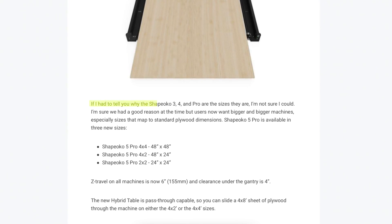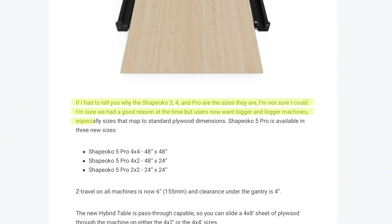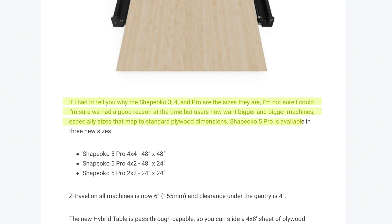The next quote: "If I had to tell you why the Shapeoko 3, 4, and Pro are the sizes they are, I'm not sure I could. I'm sure we had a good reason at the time, but users now want bigger and bigger machines, especially sizes that map to standard plywood dimensions." The Shapeoko 5 Pro is available in three new sizes: 4x4, 4x2, and 2x2. A 4x4 is a fantastic size — you can cut a sheet of plywood in half, and it appears they've designed it so you can tile through to do a complete 4x8 sheet. This opens up opportunities in size, capacity, and load, whether you're making large furniture parts or running production of many parts.